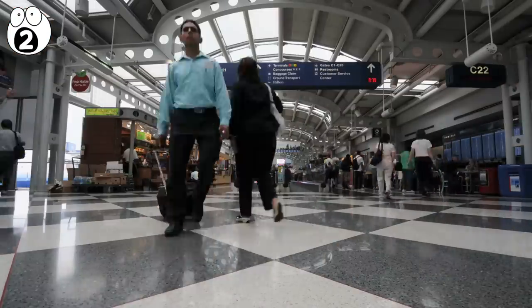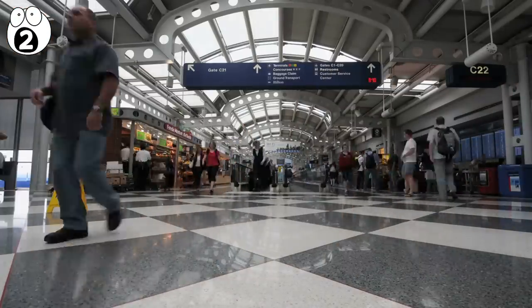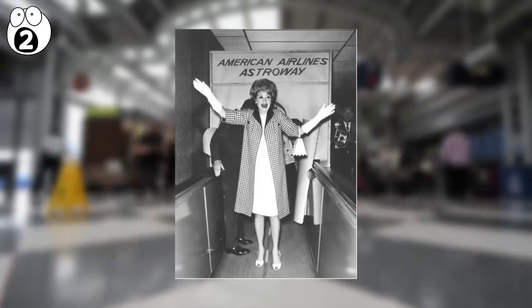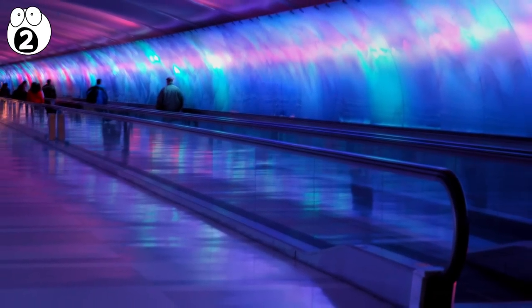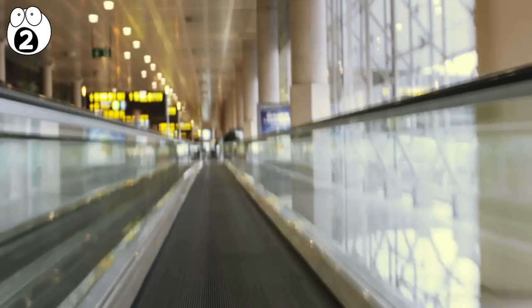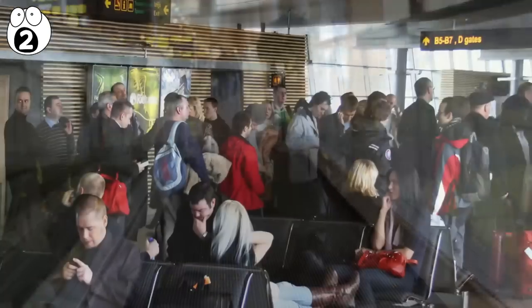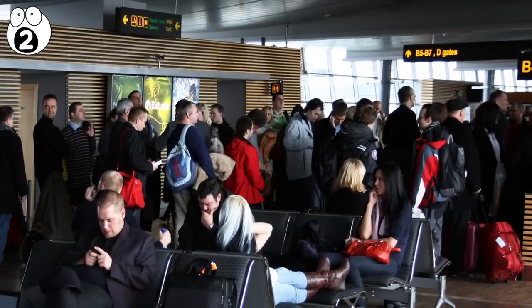Another way airports herd you is using travelators. Moving walkways have been in airports since 1958. Travelers like them because they take the strain out of walking to your gate, even though they're not much faster than walking pace. However, they also regulate the number of people arriving at the gate, stopping a huge rush of people turning up at the same time — it's a human motorway.